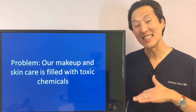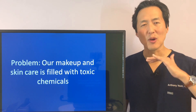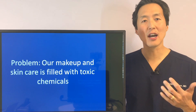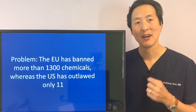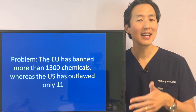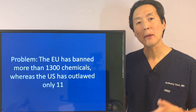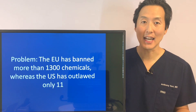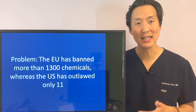The problem is that our makeup and skincare is filled with toxic chemicals. This isn't a scary video — I'm not here to say you need to throw all your products away or that you'll get skin cancer next week. But when you look at the statistics, the EU has banned more than 1,300 chemicals from their skincare products, whereas the United States has banned only 11. These chemicals won't necessarily cause harm immediately, but applying them day after day, year after year, decade after decade can have potentially harmful impacts on your health.